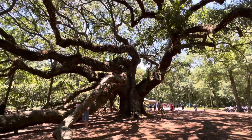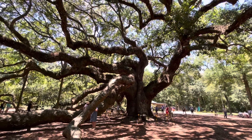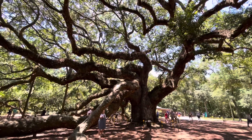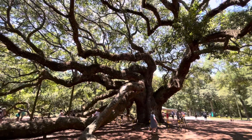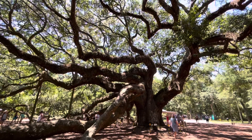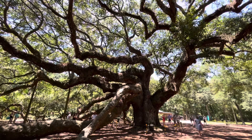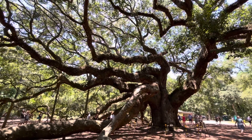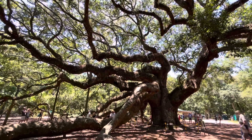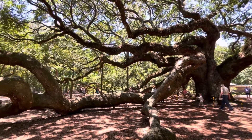It's located in South Carolina, United States. If you happen to be in South Carolina, you need to come and see this tree. When you see the tree in person, it's much more impressive than the video shows.